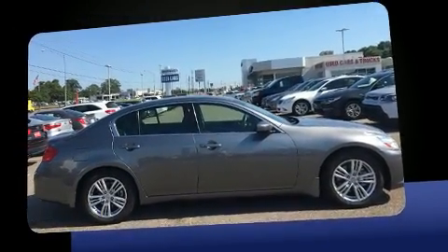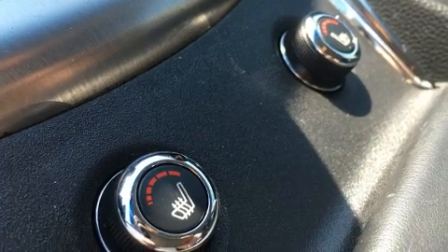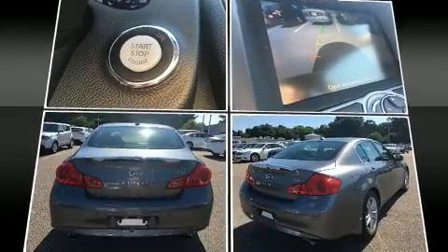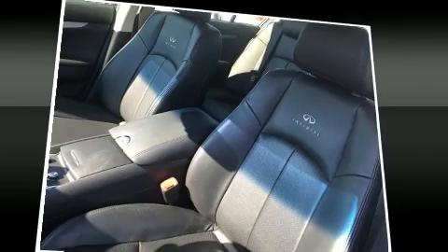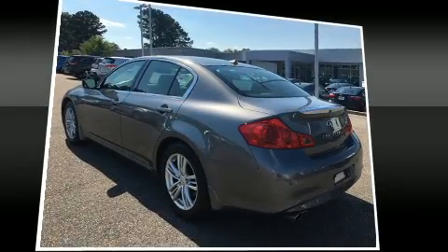Top features include leather upholstery, front and rear reading lights, a tachometer, a trip computer, heated seats, power door mirrors and heated door mirrors, and cruise control. With high-intensity discharge headlights illuminating your path, you'll always appreciate maximum visibility.